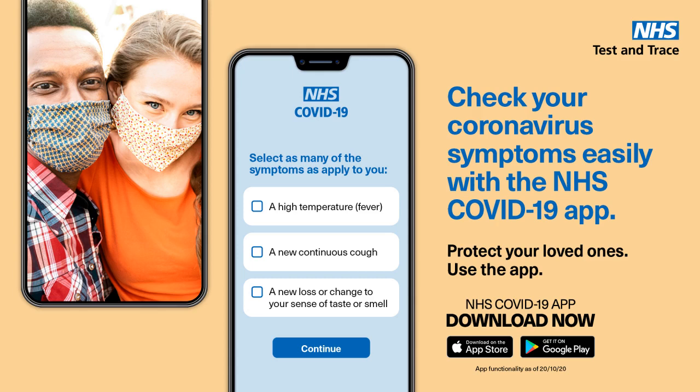The more of us who get the app, the better we can control coronavirus. Protect your loved ones. Get the NHS COVID-19 app. Download now at Google Play or the App Store.